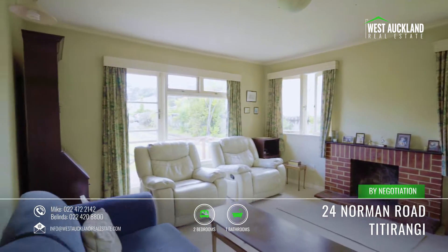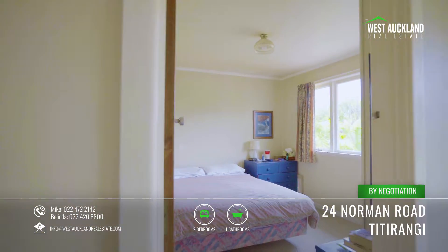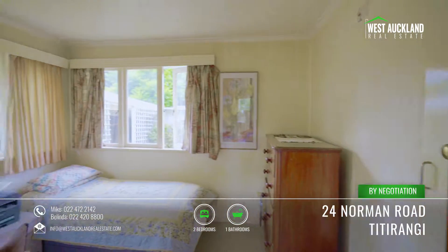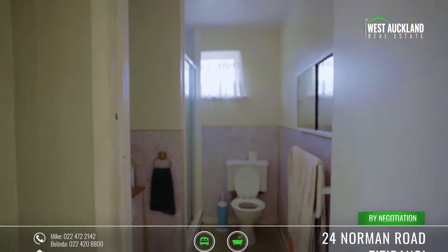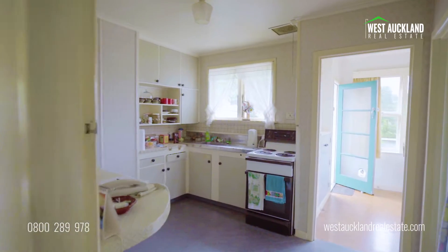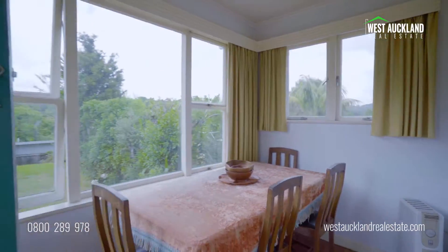Provide a blank canvas on your 809 square meters of road frontage freehold land, zoned mixed housing suburban. Investigate the possibilities this unique piece of real estate has to offer, subject to council approval.